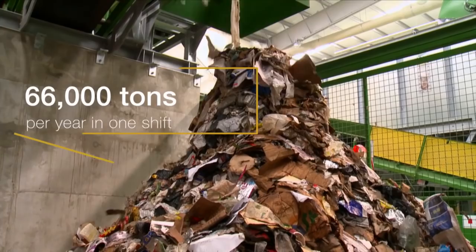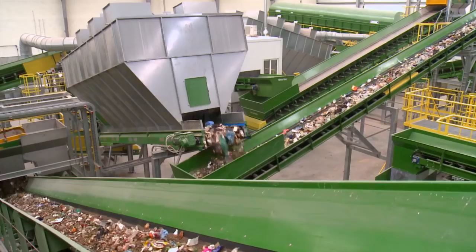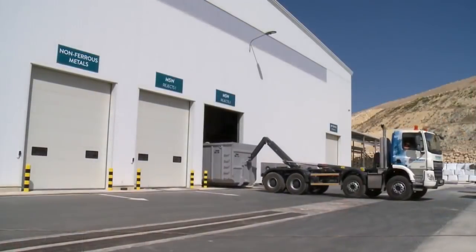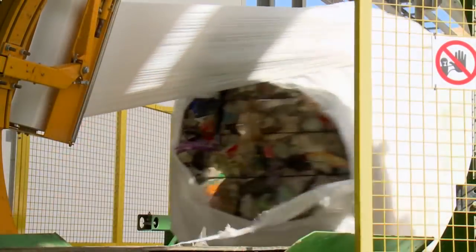The plant processes 66,000 tonnes per year in one shift. The organic material is separated from recovered material such as plastics, paper, RDF, aluminium and metals, and all rejects will be disposed of in the landfill. The paper, plastic, and RDF will be baled and wrapped.